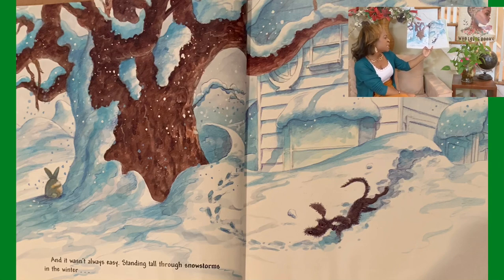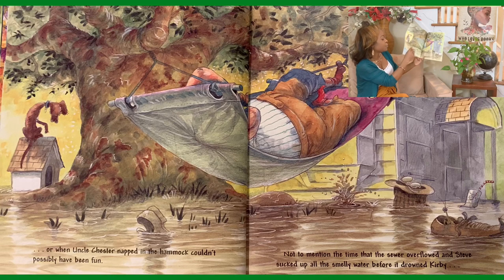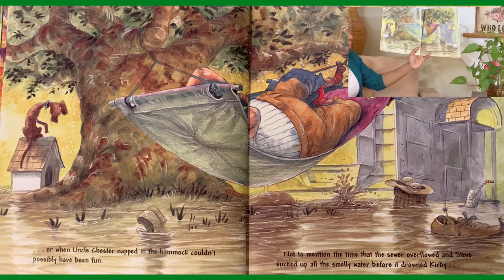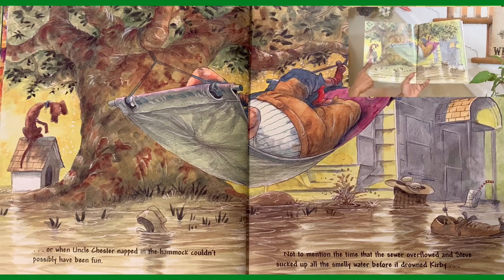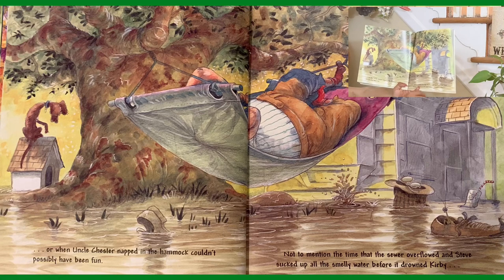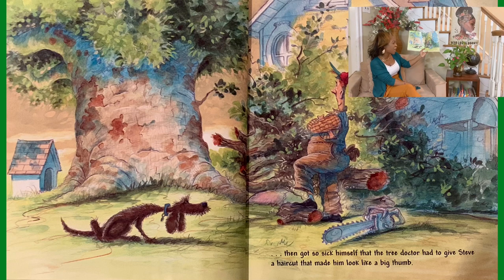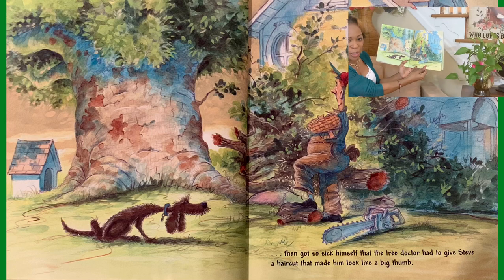And it wasn't always easy — standing tall through snowstorms in the winter, or when Uncle Chester, necked in a hammock, couldn't possibly have been fun. Not to mention the time the sewer overflowed and Steve sucked up all the smelly water before it drowned Kirby. Can you find Kirby? He's trying to stay and make sure that he doesn't drown in the water, and Steve did a good job protecting him. Then Steve got so sick himself that the tree doctor had to give Steve a haircut that made him look like a big thumb. I think he looks pretty spectacular with his new haircut.